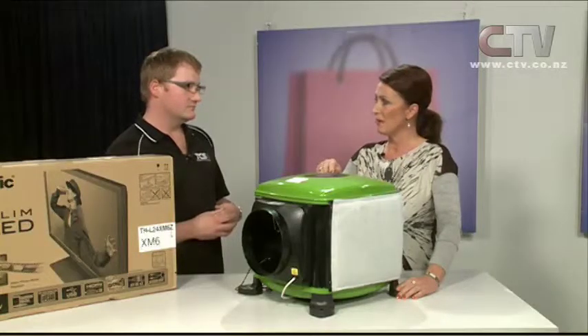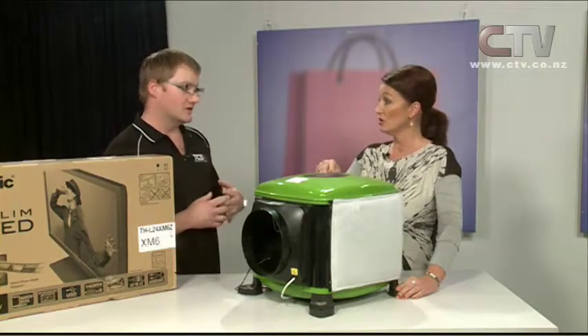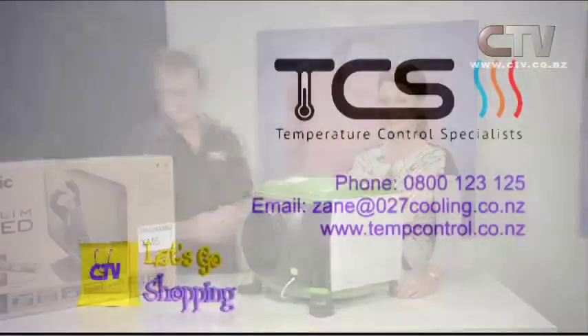This system can do up to a 250 square metre house — it's all adjustable on the top. Don't forget these fantastic deals: a cheap service or getting any size heat pump put in — you'll go in the draw for a free television. Temperature Control Specialist — phone Zane on 0800 123 125. Thank you so much for watching Let's Go Shopping. Be safe and be happy — we'll see you next time.